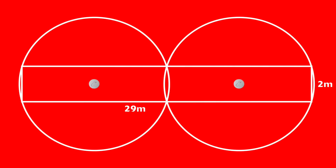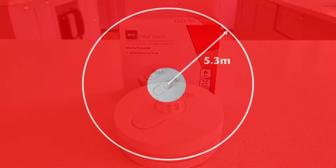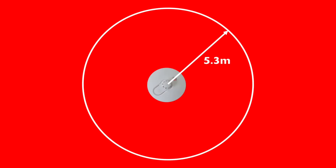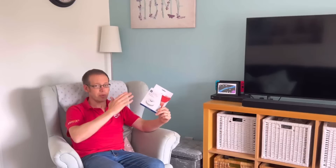When installing heat detectors, like these ones from BG Electrical, the distance they can cover is smaller, with a detection circle of radius 5.3 metres. Again, this isn't about the quality of the detector — you won't find a brand offering a higher detection distance because it's about how heat moves through the space to the detector.